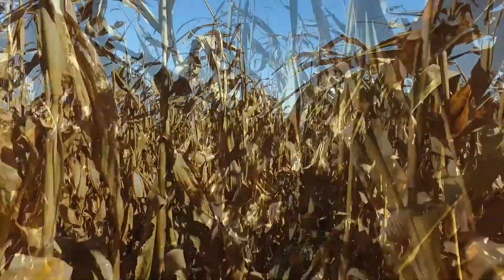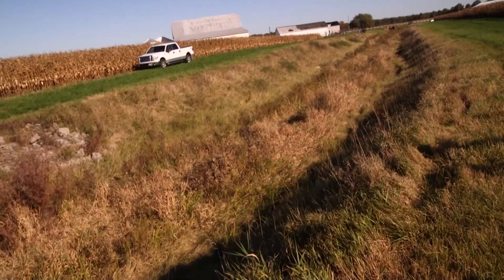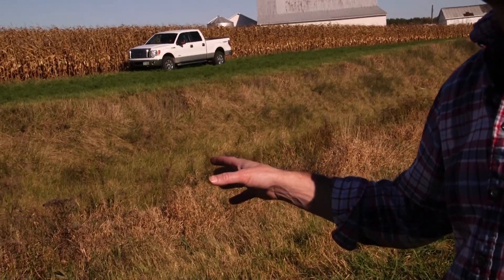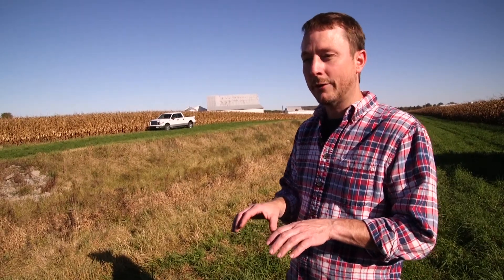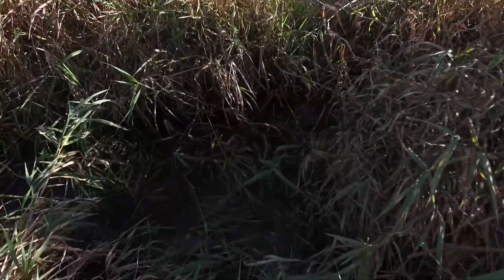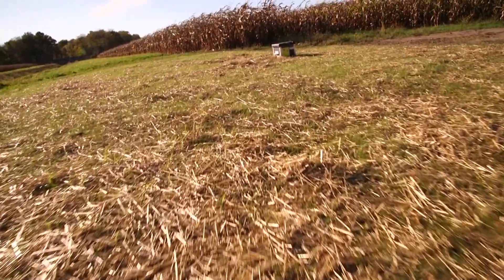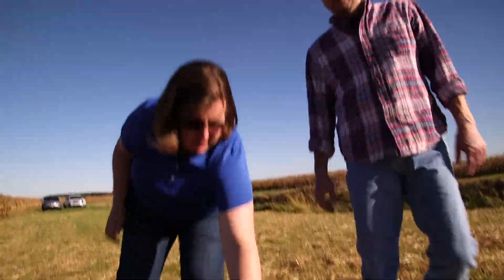From an economic standpoint, I want to know what's going to keep my nutrients in the field, because the more nutrients that stay in the field, the less I have to apply in the future — hopefully the more money that gets put back in my pocket. What we have here is a two-stage ditch. We took a traditional V-shaped ditch, dragged the sides back, and created benches with vegetation growing on them. During high water events, the water flows over those benches and hopefully filters out the nutrients coming off the field. A lot of these practices have been around for generations.